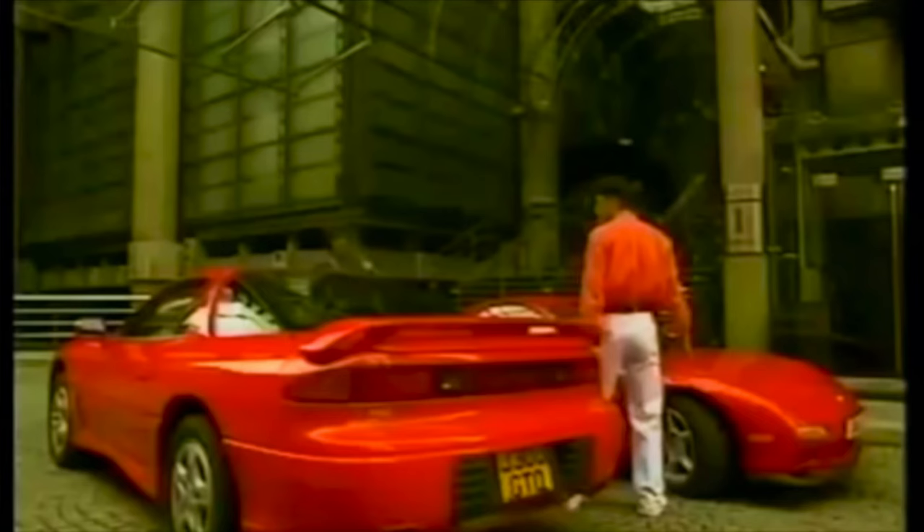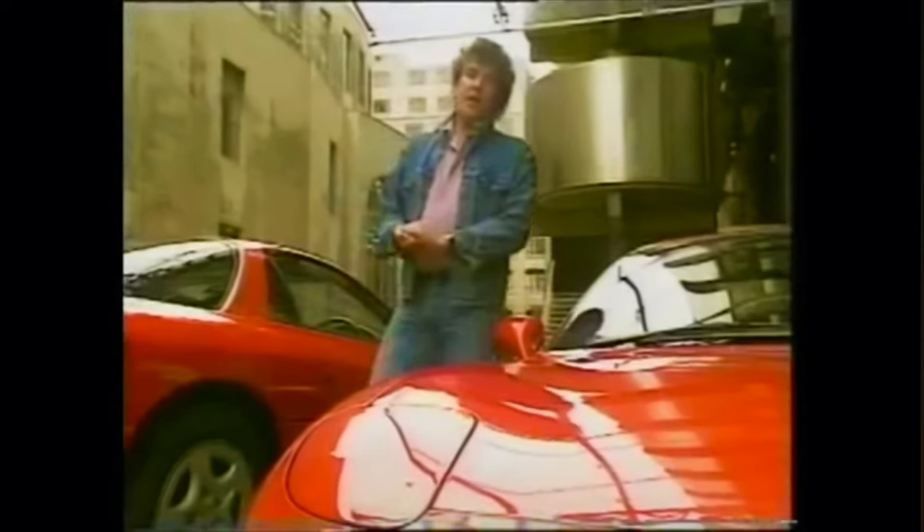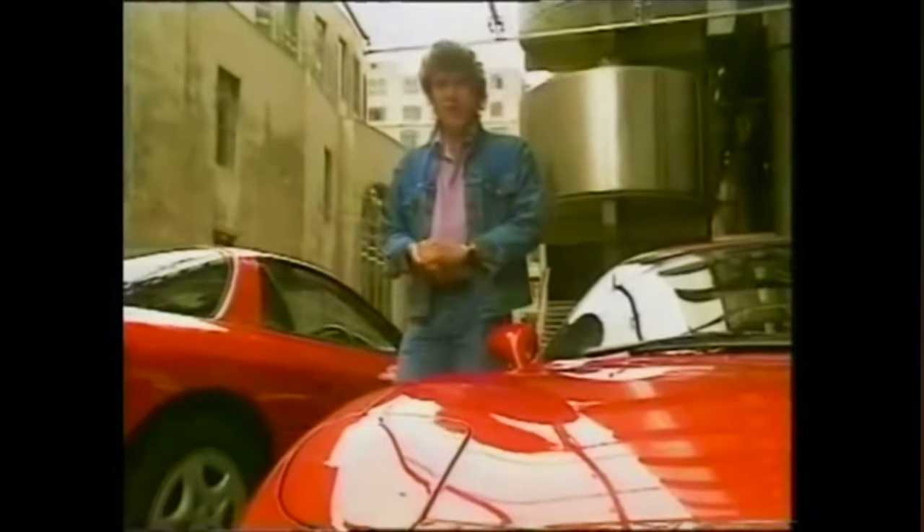And get off, right the way off, and take your Lionels with you. So what are they? Well, they're both new Japanese sports cars, and they both cost around £35,000. This is the Mitsubishi 3000 GT, and this is the new Mazda RX-7.